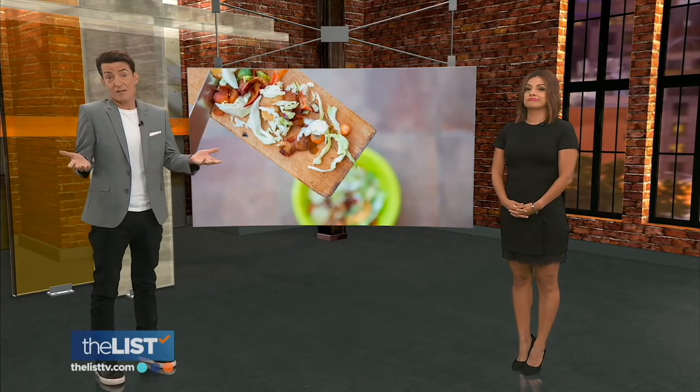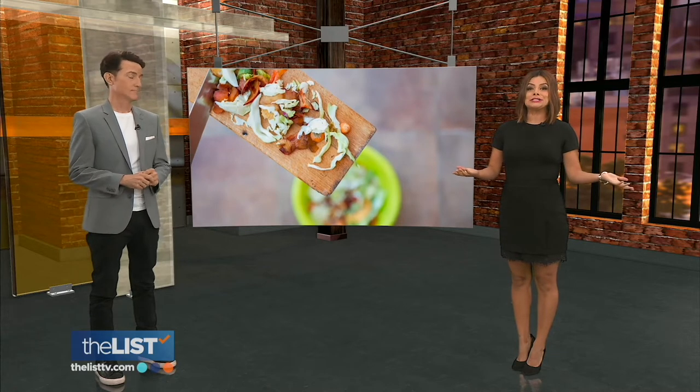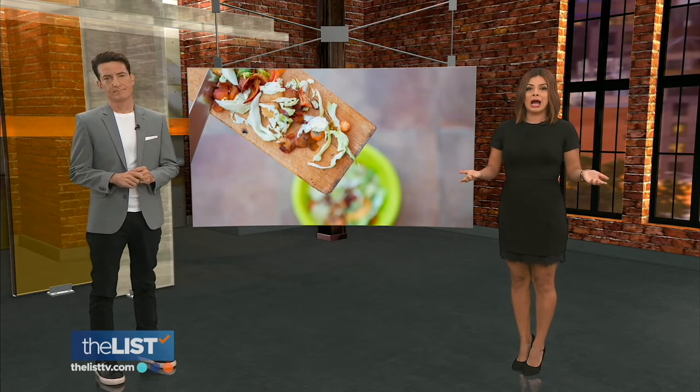When we start prepping fruits and vegetables for a meal, the first thing we reach for is a knife. Off come the peel, stems, tops, and out come the cores.